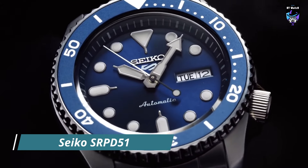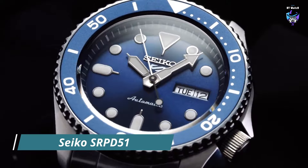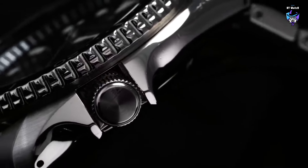Whether worn for formal occasions or casual outings, this watch is a true representation of Seiko's commitment to excellence.